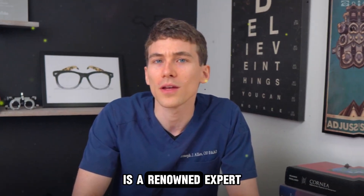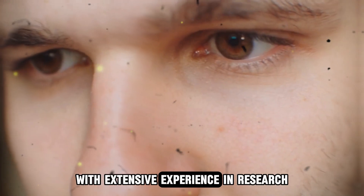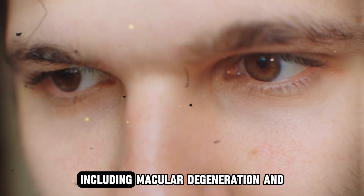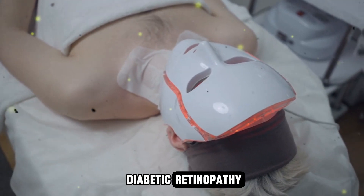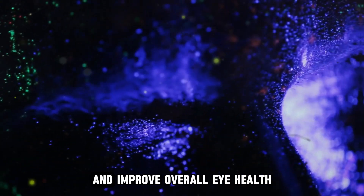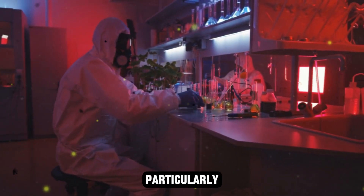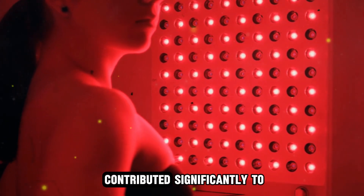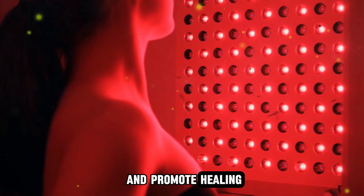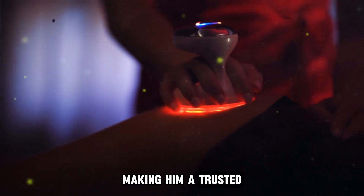Dr. Joseph J. Allen is a renowned expert in the field of ophthalmology, specializing in advanced treatments and therapies for eye health. With extensive experience in research and clinical practice, Dr. Allen is known for his contributions to the understanding of retinal conditions, including macular degeneration and diabetic retinopathy. His work spans the application of innovative therapies such as red light therapy to enhance visual outcomes and improve overall eye health. His research focuses on the effects of light wavelengths on cellular function and health, particularly in relation to eye conditions and vision improvement. Dr. Allen's work has contributed significantly to understanding how red light therapy can benefit eye health, reduce inflammation, and promote healing, making him a trusted authority in the field.